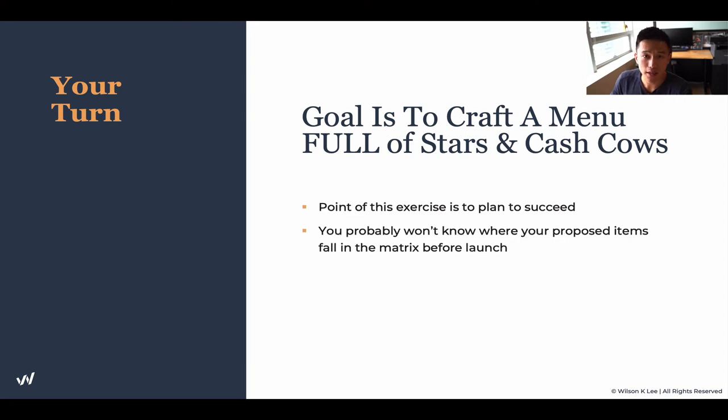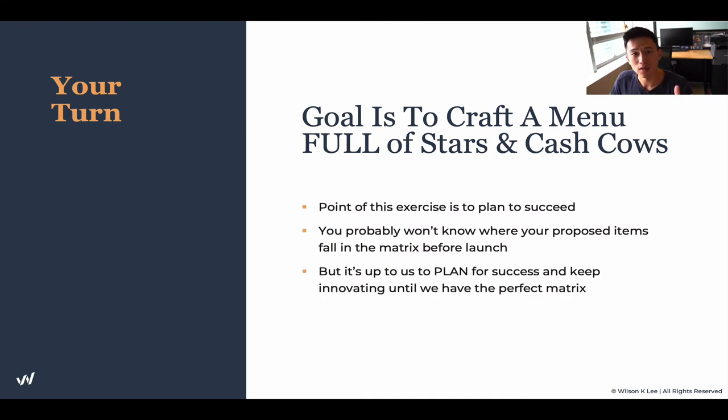The point of this exercise is so you can plan for success. If you don't plan it, if you're not intentfully and strategically putting this into your menu, then you're just putting stuff on the wall and hoping for things to stick. You might be running half a year in and realize your menu isn't profitable, needing to increase prices — and then you spend more time educating customers, staff, and chefs, creating more headaches. You probably don't know where your proposed items fall within the matrix before your launch, and that's completely okay. It's all about going out there and doing things. Plan for success and keep innovating until you have that perfect matrix.